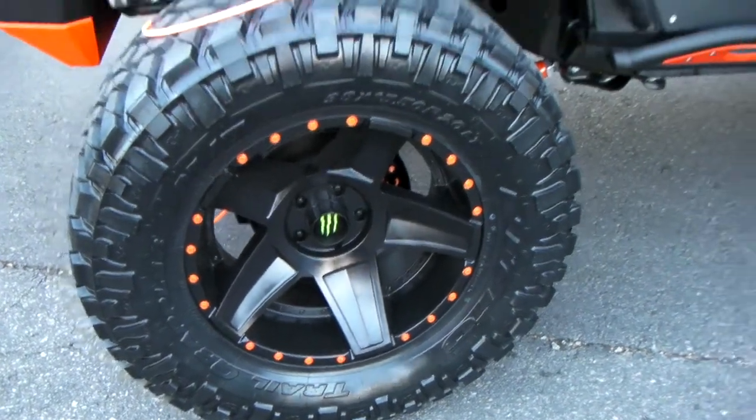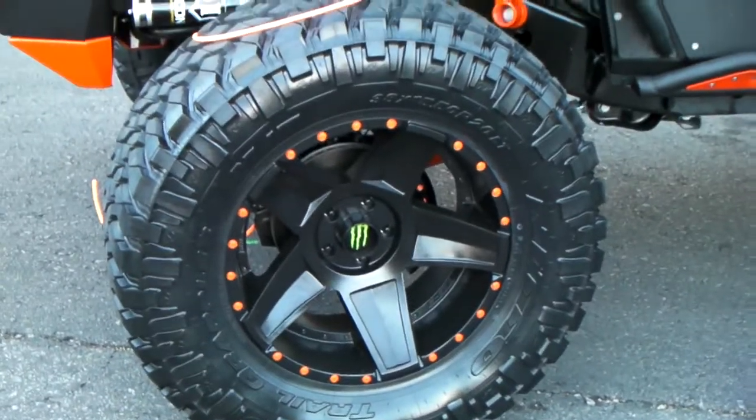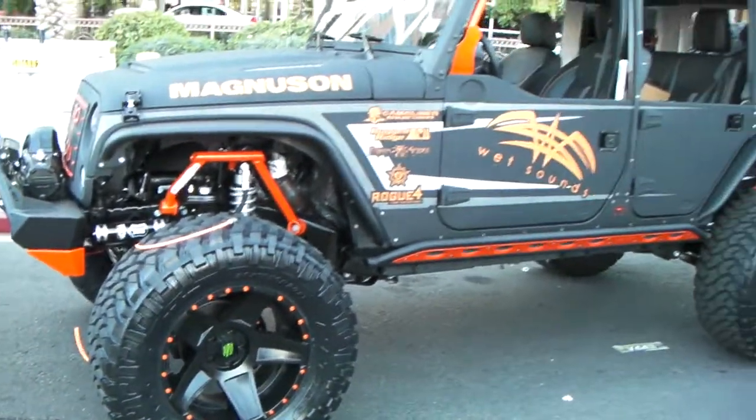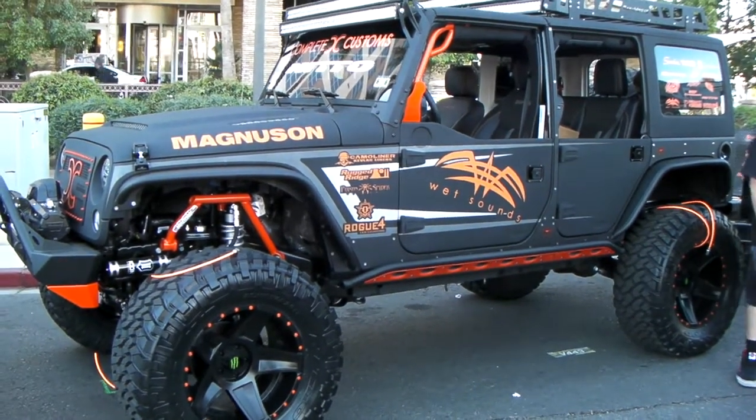38-inch tires, 15-50 by 20. So this is the 20-inch — you can see the concave on that. You can find those Monster Edition wheels online at DublinTires.com or call us at 877-544-8473.